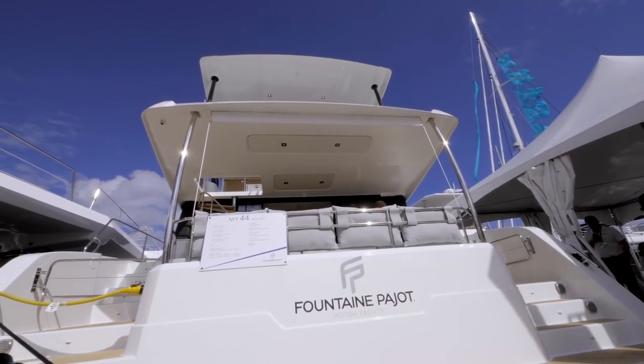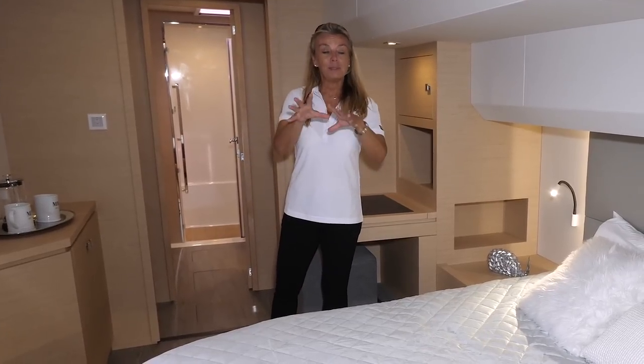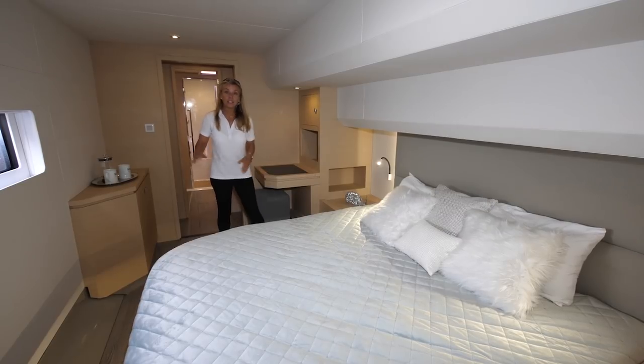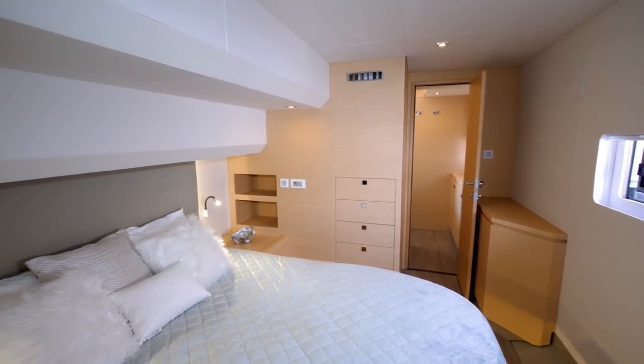Now let's go take a look down below. The master stateroom on the Fontaine Feigeau 44 takes up the entire port hull with a king-size bed, a small vanity desk, and then a full head with a stall shower. The owner will certainly not be uncomfortable on this boat.